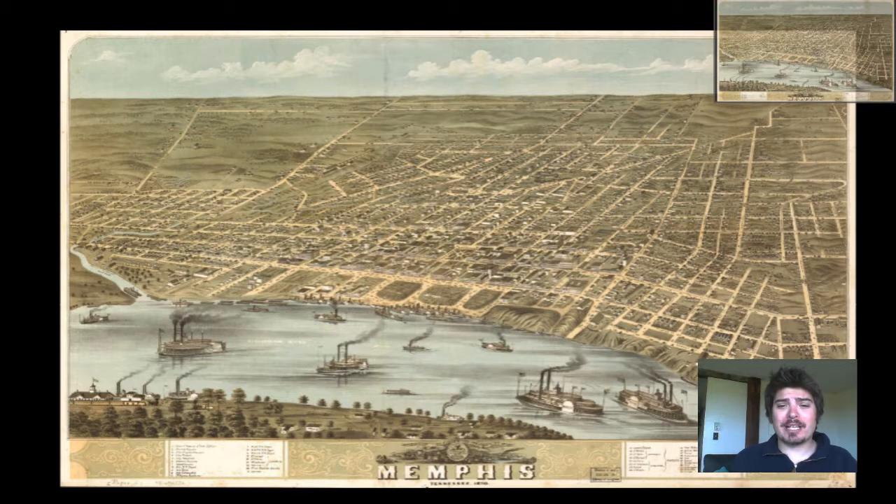It is a bird's eye perspective map in that we get to see the architecture of the buildings, we get to see the landscape, the change in elevation, we get to see the ships and the river, we get to see people walking around on the streets, horse and buggies and the different vegetation in the area. So let's take a quick look at the detail of this beautiful map.